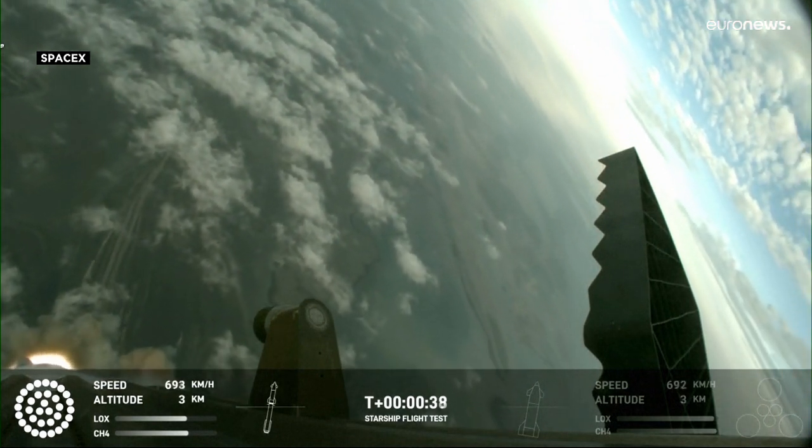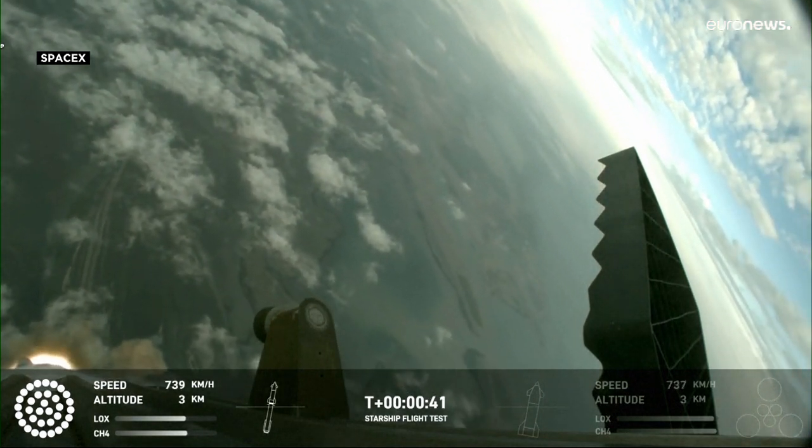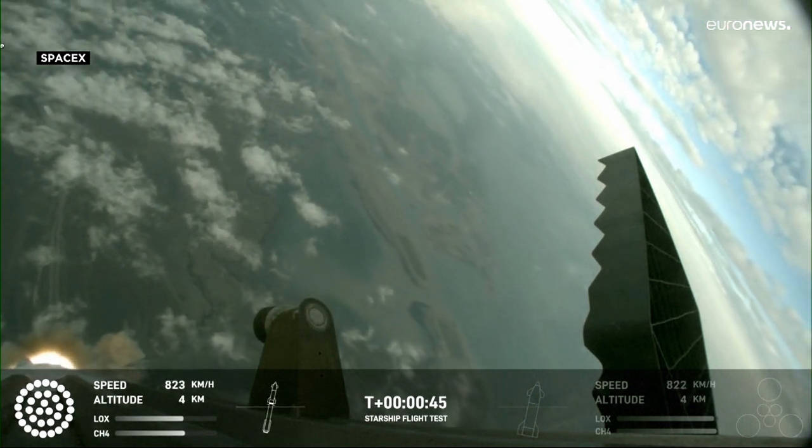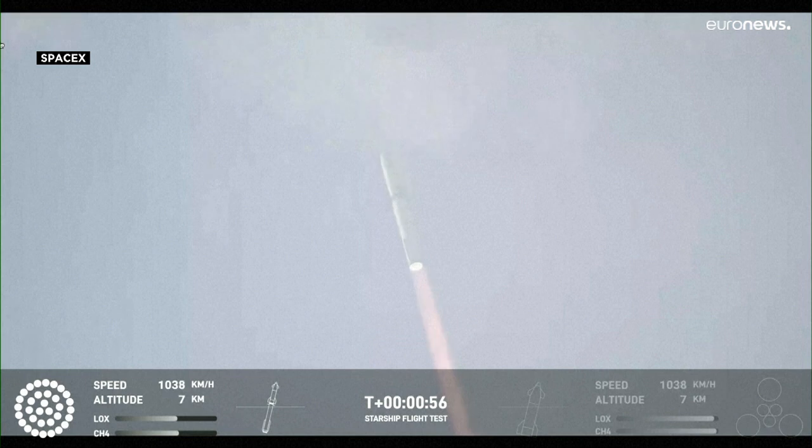30 seconds into flight, we are feeling the rumble. We are seeing 33 out of 33 Raptor engines ignited on the Super Heavy booster. Trajectory looking nominal, systems looking nominal — just amazing to see all 33 lit up once again.